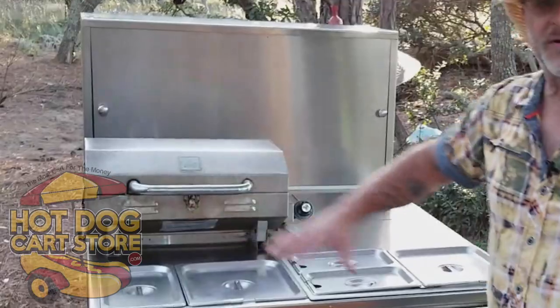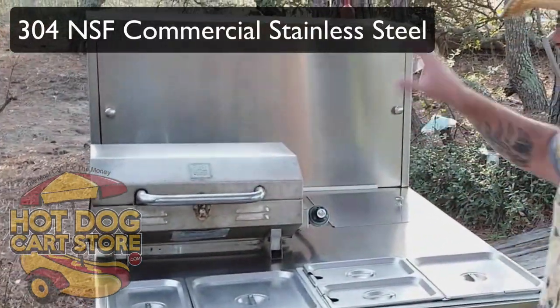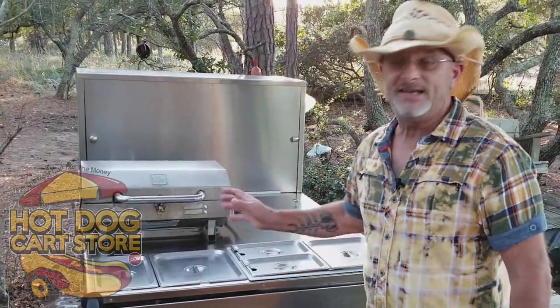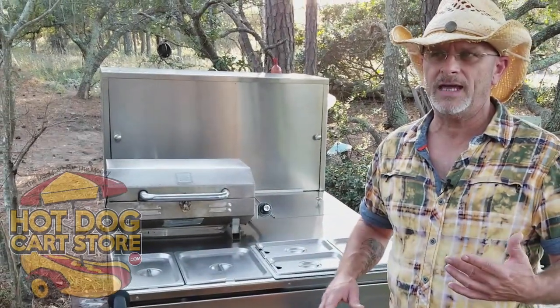This is the front - it's 100% stainless steel cart. The entire exterior is stainless steel, and what that means for you is that it's easy to clean. This cart is multiple years old, roughly eight years old now.